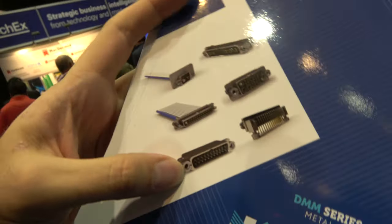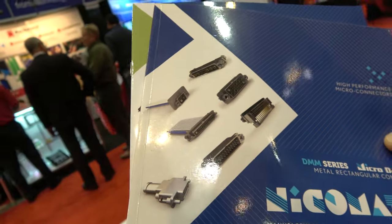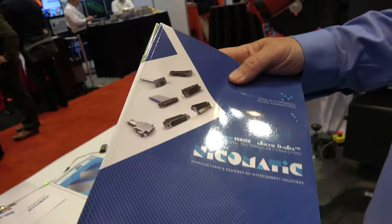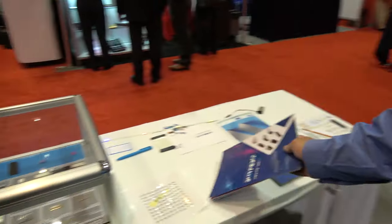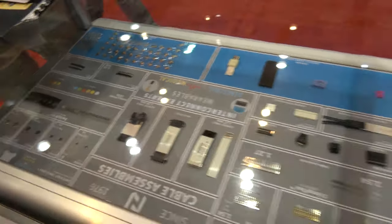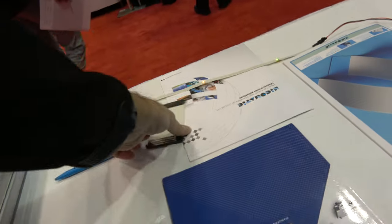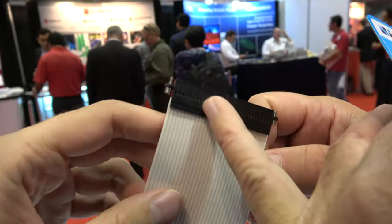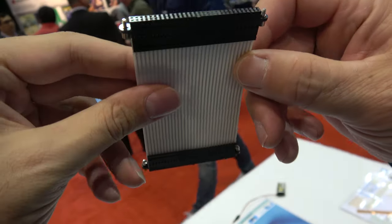Nikomatic has three divisions: ADS, which covers military and aerospace; PIMS, which covers printed electronics and membrane switches; and their flexible division focused on wearables connectors. The display also shows flat placement circuits with a military screw-mount connector, which is in high demand for military applications.